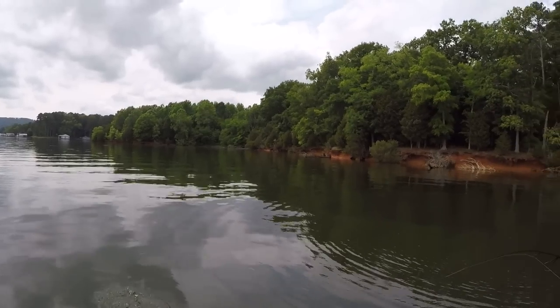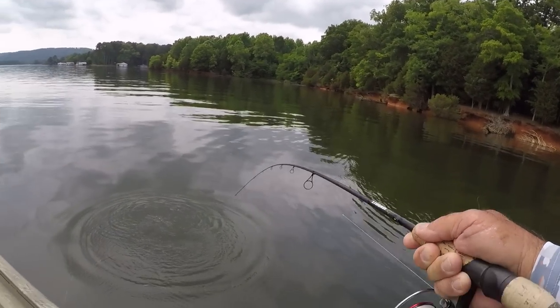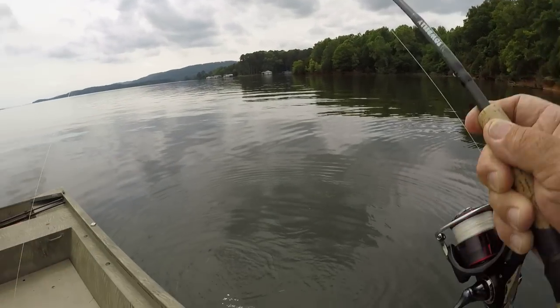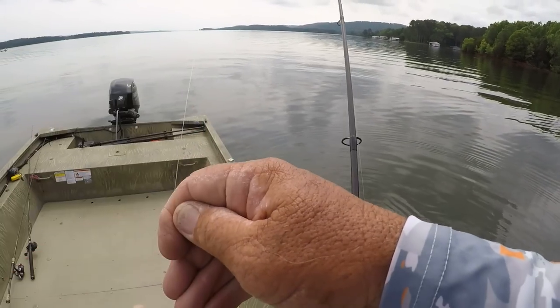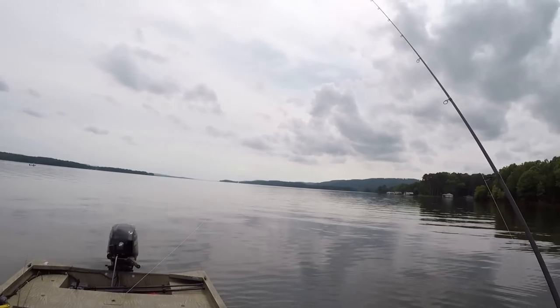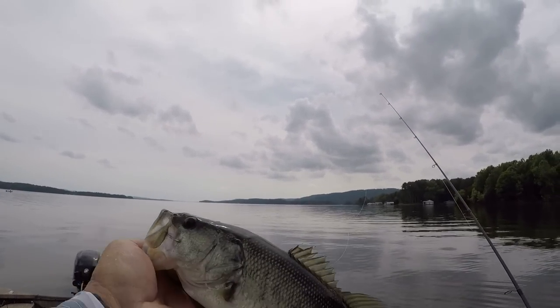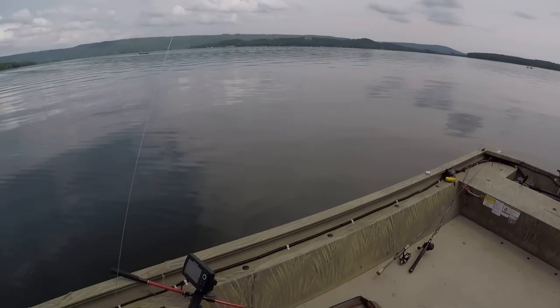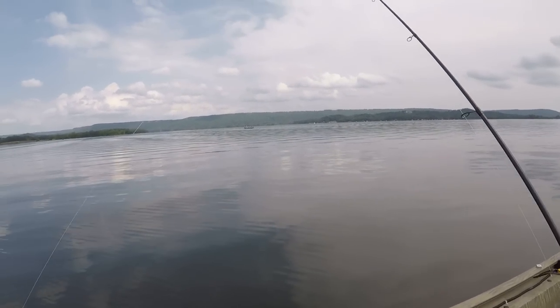I tell you there's fish all over this shallow water folks. He shook my worm off — I've caught three fish, no four. I'm not going to show that little bitty one I caught a while ago on that one worm without an o-ring.